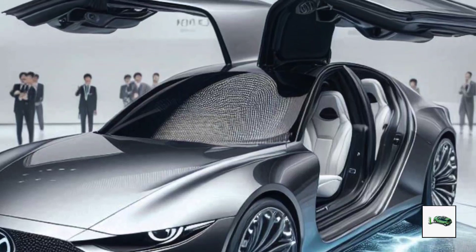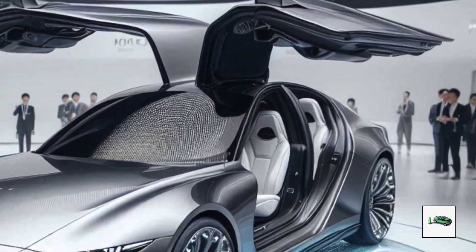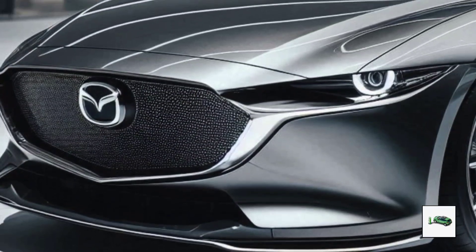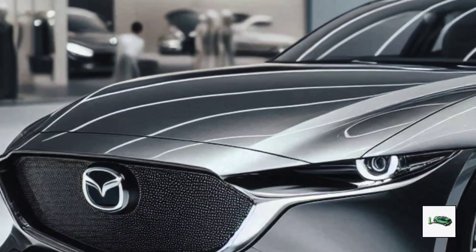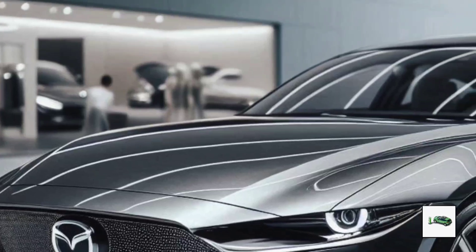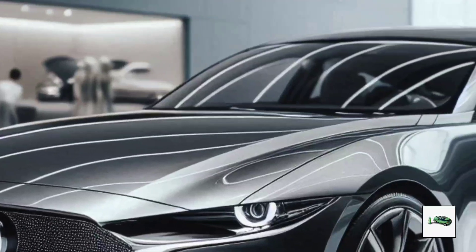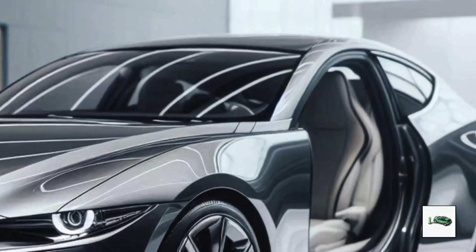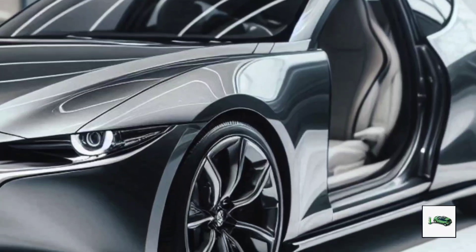Mazda has ruled out replacing the old Mazda 6 with a new generation on the company's RWD platform with inline-six engines. But the EZ-6 is ready to make its mark. It is set to go on sale in China following its public debut at the Beijing Motor Show, and while it's unlikely to be exported to other markets, it represents a significant step forward for Mazda in the electric vehicle space.